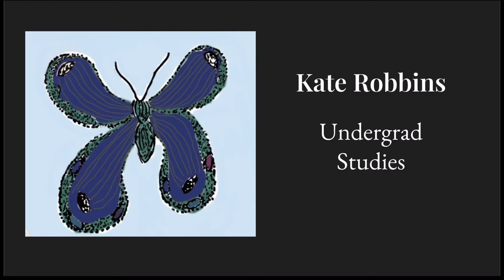I'm Kate Robbins and I'm a Fine Arts major at the University of Delaware. I have been inspired to create art from a young age, mostly because my grandma is a painter.